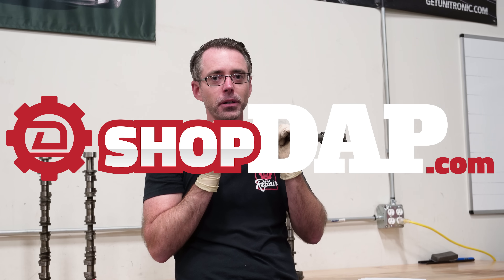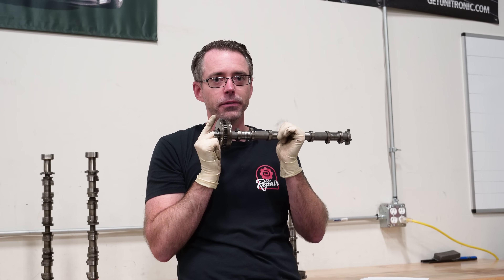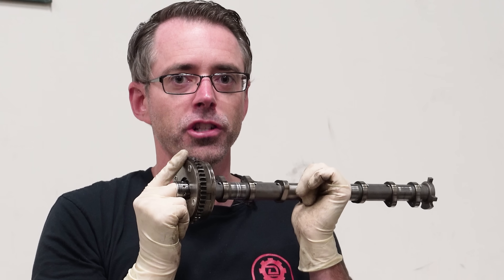Check out our site shopdap.com for all your camshaft needs.